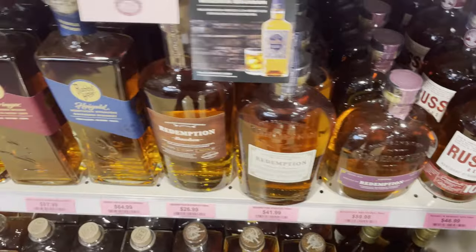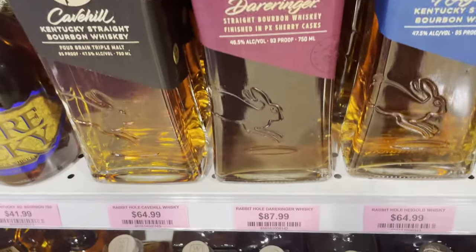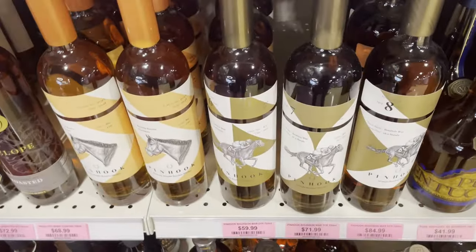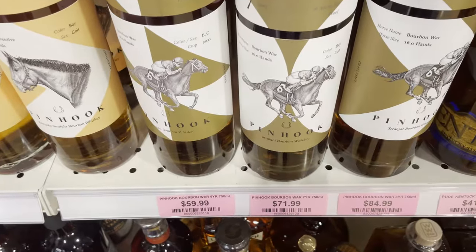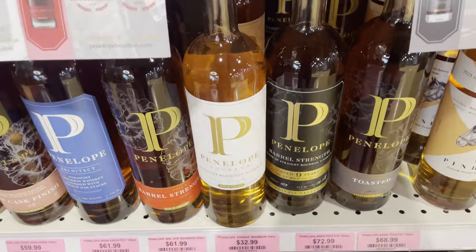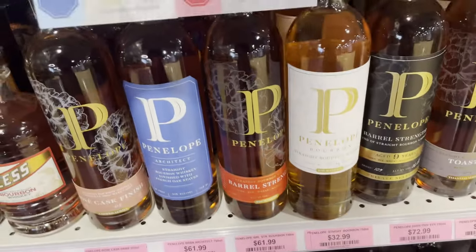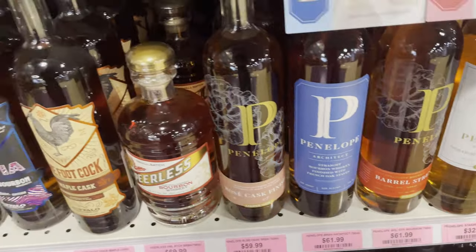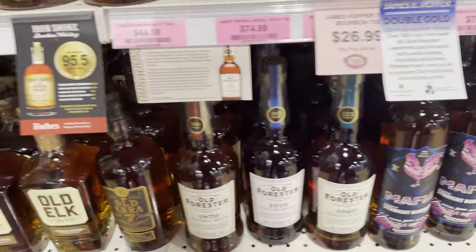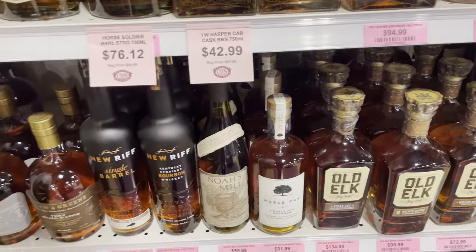I should have caught that price because I think we paid considerably more, and it's dropping in price because it's just okay. I haven't really gotten into any Pinhook, but here's a variety of Pinhook bottles. And Penelope — that aged nine years is interesting. One Foot Cock is local. And Old Elk — I do have a bottle of the Cigar Cut.